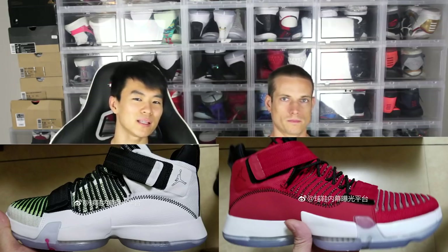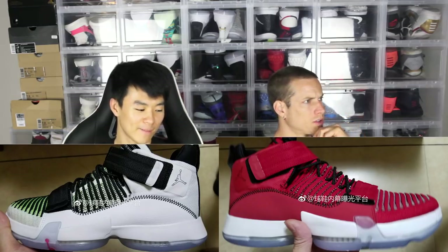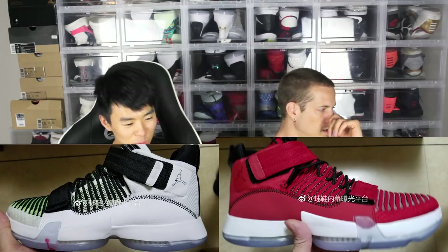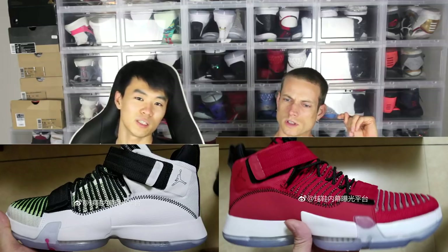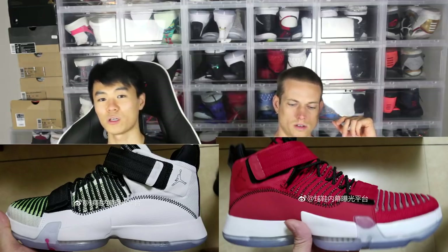Why would they make a new silhouette with such great tech? Maybe it's a new signature shoe — maybe it's a Kawhi sig. Who else do they have? Westbrook? What was his deal with Jordan? Victor Oladipo is with Jordan Brand as well. He's pretty damn good.